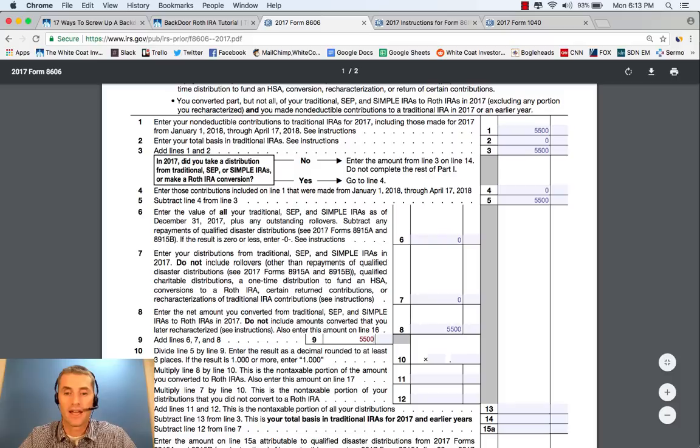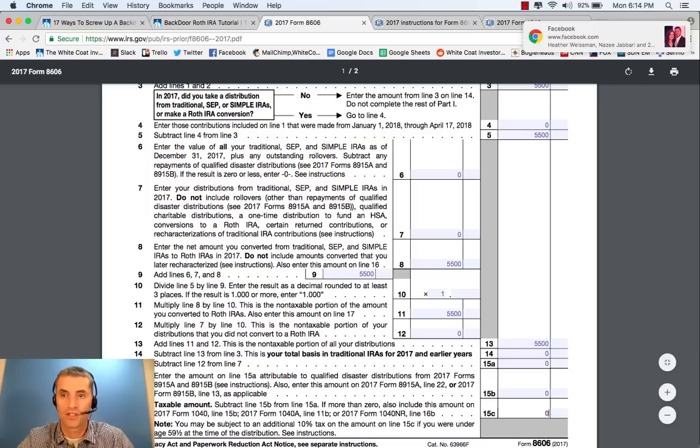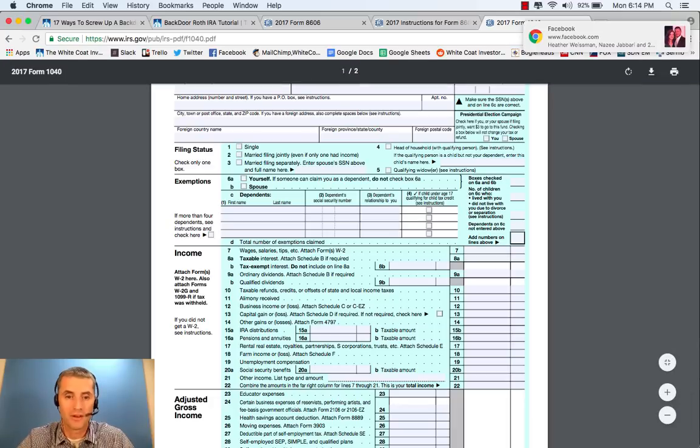Divide Line 5 by Line 9 — that equals 1: $5,500 divided by $5,500. Multiply Line 8 by Line 10: that's again $5,500. Multiply Line 7 by Line 10: 0 times 1 is 0. Line 13, add Lines 11 and 12: that's $5,500. Subtract Line 13 from Line 3: $5,500 minus $5,500 is 0. Subtract Line 12 from Line 7: that's 0. None of your amount was attributable to qualified disaster distributions, so that's 0. Your taxable amount comes from subtracting these: 0 minus 0 is 0. This is a very important line on Form 8606 — it's the amount of taxable income you've generated. This now goes to IRS Form 1040 on Line 15B, the taxable amount of IRA distributions, and that's 0. So you're not going to owe any tax on that.